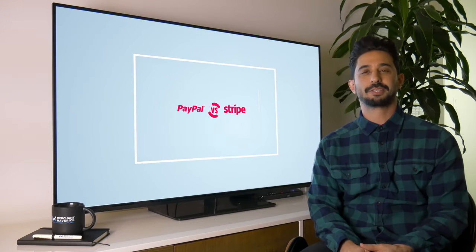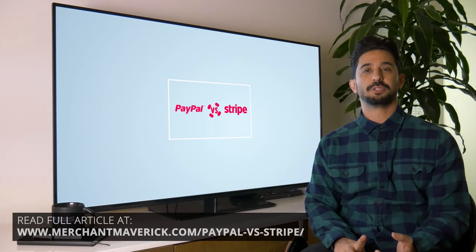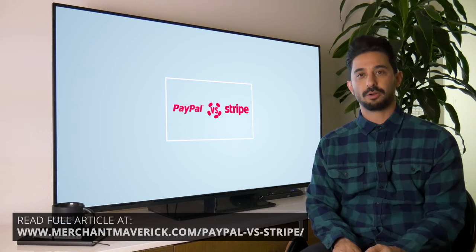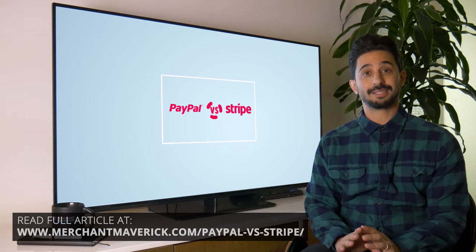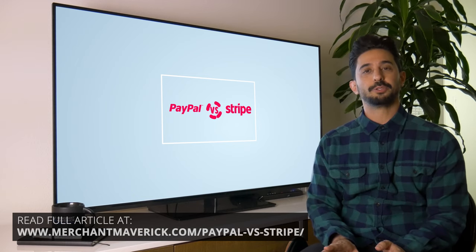Welcome back to our channel, Mavericks. Today we're talking PayPal versus Stripe — two large payment processors that, although they fundamentally do the same thing, go about it in two different ways.